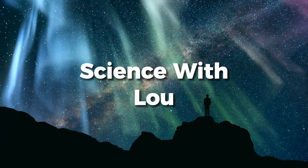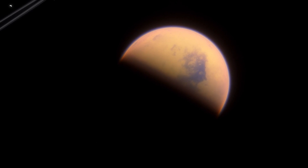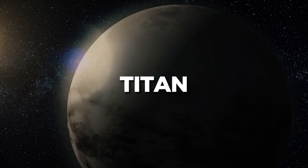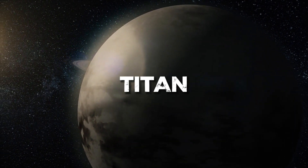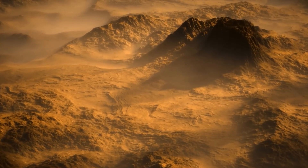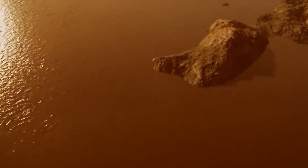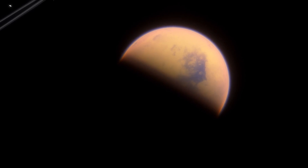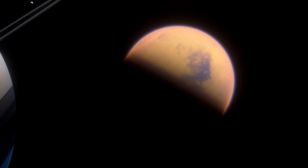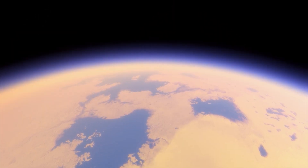Welcome to Science with Lou, your go-to channel for exploring the wonders of the universe. In today's video, we're going on an extraordinary journey to the enigmatic moon of Saturn, Titan. What sets Titan apart from the rest? From its intriguing atmosphere to the Earth-like landscapes, a unique ocean of warmth, and the possibility of unimaginable life forms, Titan has piqued the curiosity of scientists for generations. Let's dive deep into the mysterious nature of this distant celestial body and uncover the secrets it holds.